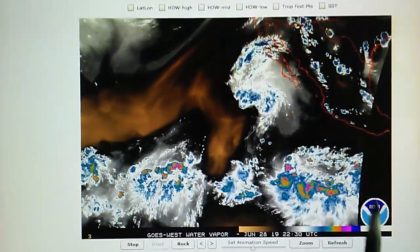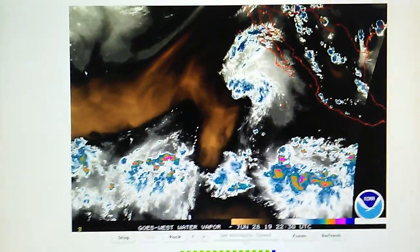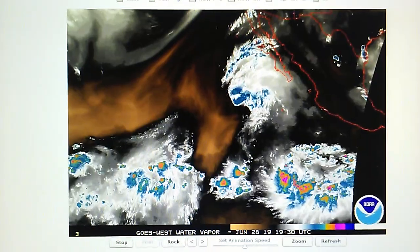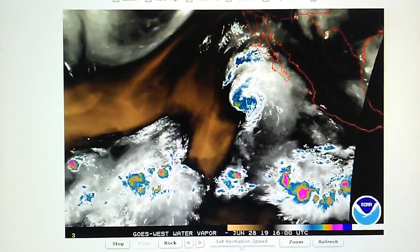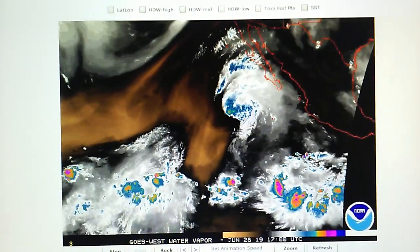There's another disturbance further east down here, which has a 40% chance of hurricane formation. We'll take a look at that in the next video, but this is just a quick update showing Alvin here.